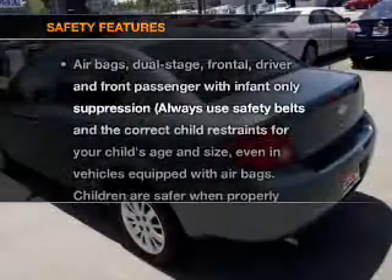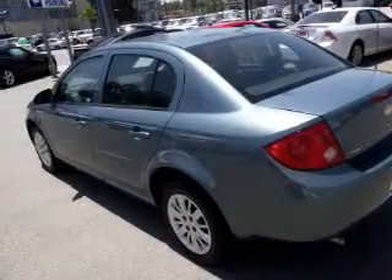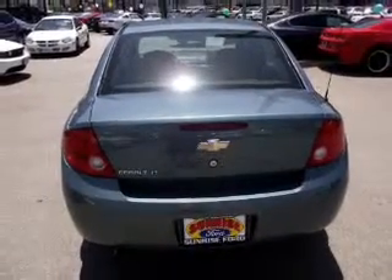If safety is a high priority, rest assured knowing these top safety components are included: low tire pressure warning. Our website offers more information on all of our vehicles.